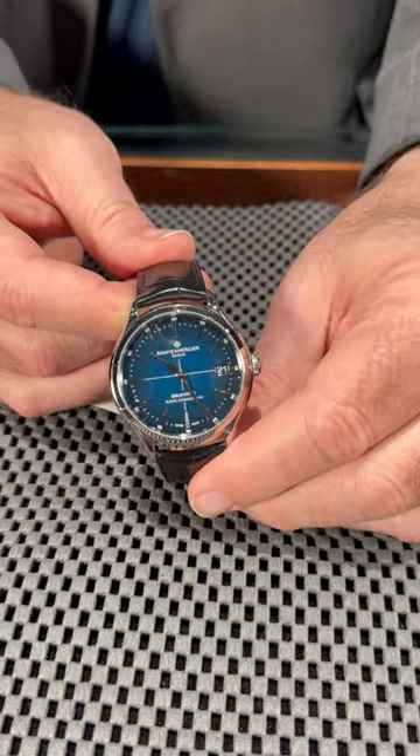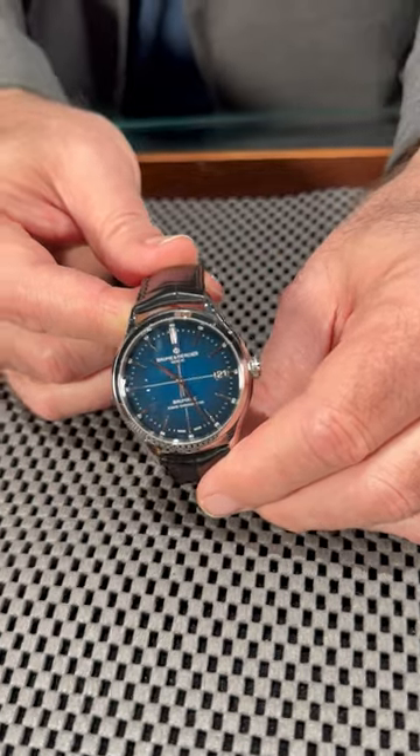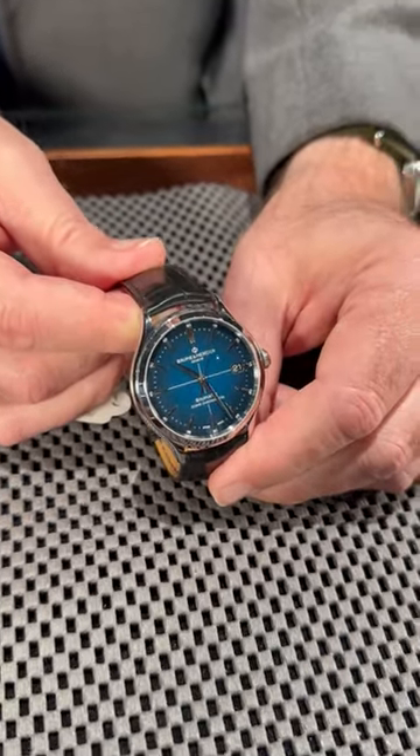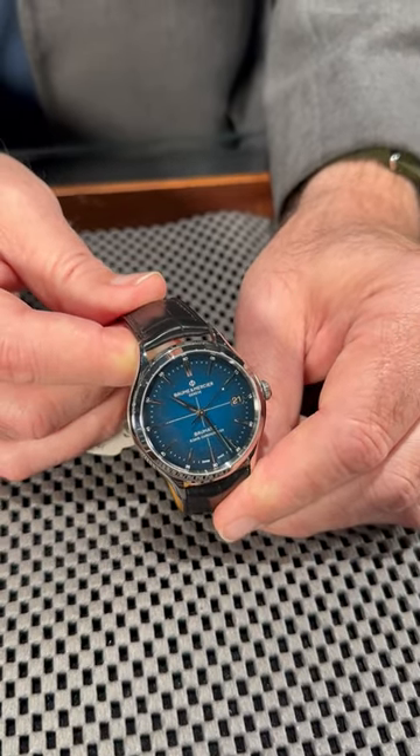And if you want to spread out and get some different dial colors in your collection, this one's going to give you a steel colored metal with the blue dial that'll just top off any navy blue suit. It'll look great. Give us a call at SwissWatchExpo and we'll be happy to get it on your wrist.